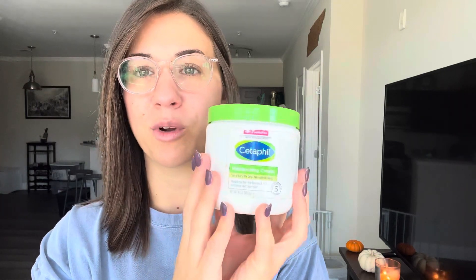Cetaphil has been my tried and true moisturizer. I love the way it makes my skin feel super moisturized. I put it on in the morning after all of my other serums, and I put it on at night before I go to bed. This has worked wonders for sensitive skin.